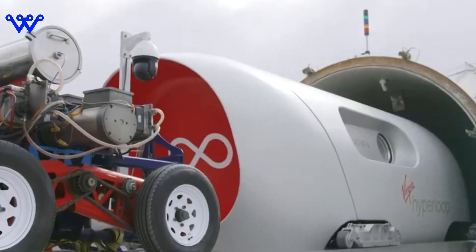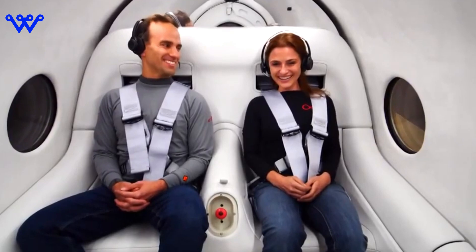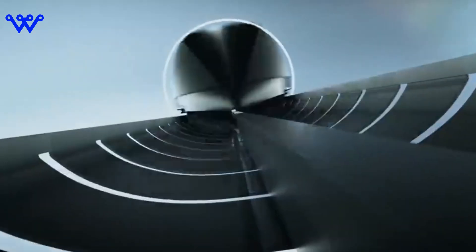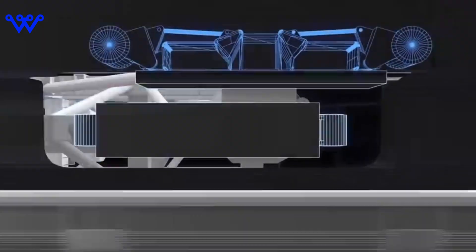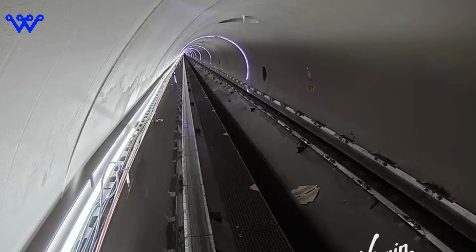Speaking of capsules, these aren't your average trains or cars — they're sleek, aerodynamic pods designed for optimal speed and efficiency. Picture them as high-tech bullets smoothly navigating through the tube. To keep these pods from making contact with the tube and experiencing any friction, magnetic levitation or air-based levitation systems come into play. Magnetic levitation relies on powerful magnets to lift and propel the capsules, while air-based systems use compressed air or cushions to create a frictionless glide.